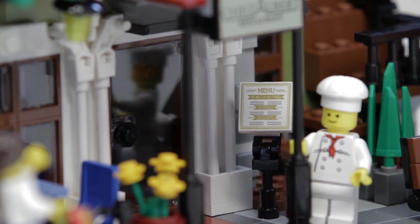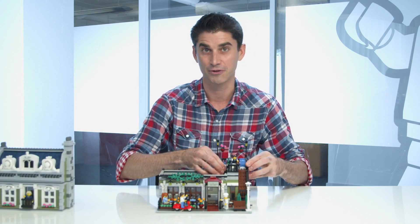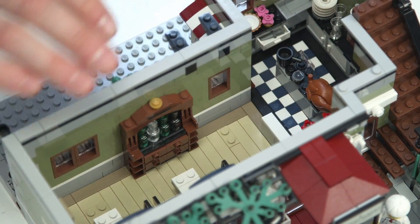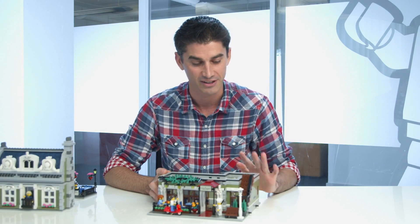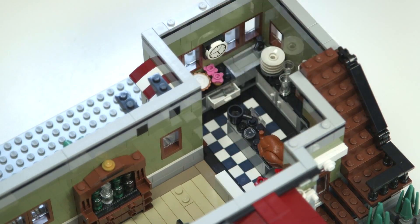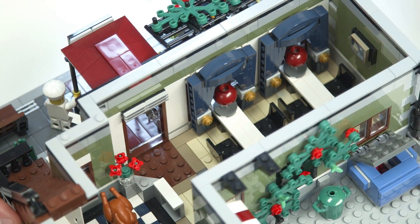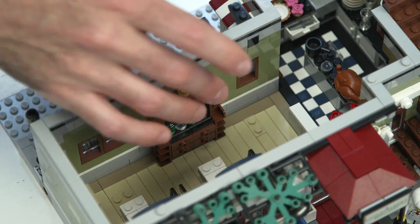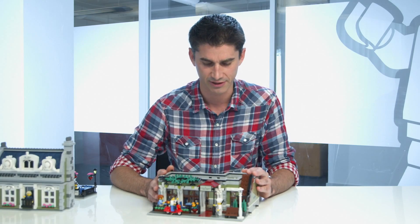When we go inside the building, the fun continues. These floors are removable, of course, because it's a modular building. On the inside there's so much to talk about — we have a full kitchen with all the details. We have the knives, we have the stove, we have of course all the food items. And then there's the area where the diners are, with some nice brick-built curtains, a beautiful lamp, and beautiful brick-built furniture. Lots of beautiful details on the inside.